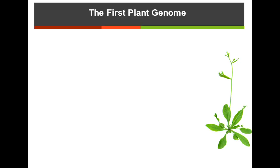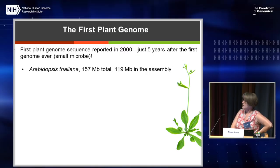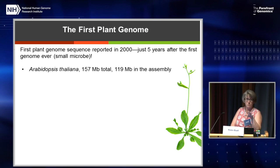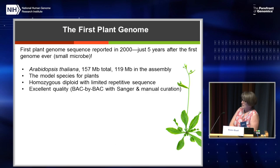A little bit about the first plant genome — Arabidopsis thaliana. This was the first plant genome done, completed five years after the first microbial whole genome assembly, which to me is a big achievement — that's when I started in genomics. It's really 157 megabases, but effectively only 119, with five centromere gaps plus a few other gaps. It's a model species for plants — a homozygous diploid with very limited repetitive sequences, which is one reason it was chosen. It's excellent quality, just one tier below perfect, because this was old-fashioned back-by-back Sanger sequencing, essentially manually curated.